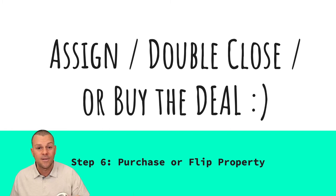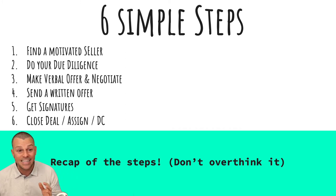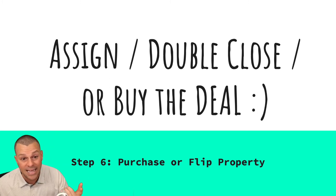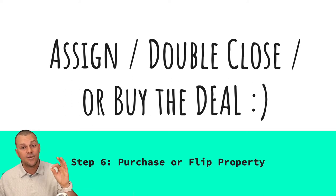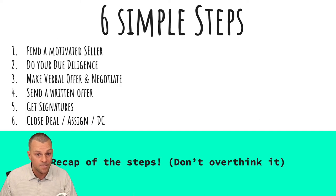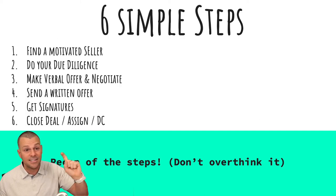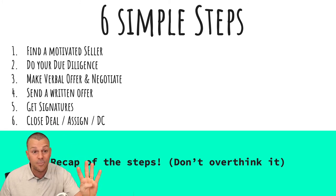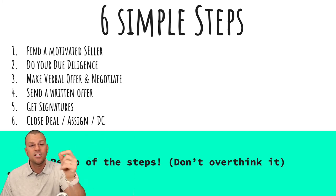Once you find the seller, do your due diligence, make a verbal offer, negotiate, and follow up as needed. Then send that written offer, get the signatures, and go close the deal. You can do it by assigning it, by double closing it, or by actually buying the deal yourself. Make sure the title company knows what's going on, everybody aligns on the same date and time, and if you're double closing or assigning, your investor needs to be there to close.